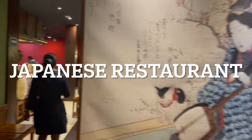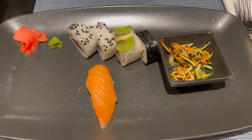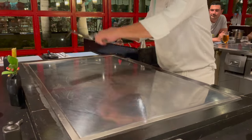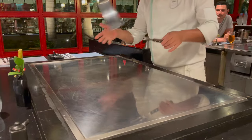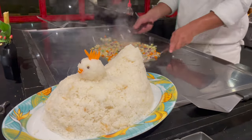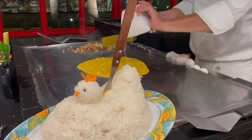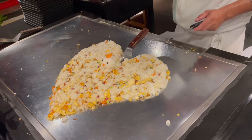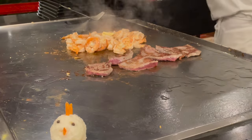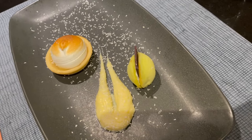The Japanese restaurant called Bonsai is a hibachi-style place where the chef will cook your main entree in front of you. First, you'll be served two appetizers — sushi and miso soup. Then the show begins. Your meal will consist of rice, vegetables, shrimp, beef, and chicken. For dessert, you'll be served some interesting custard cream desserts.